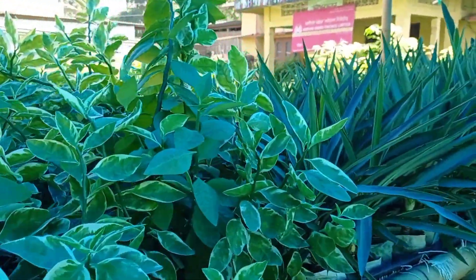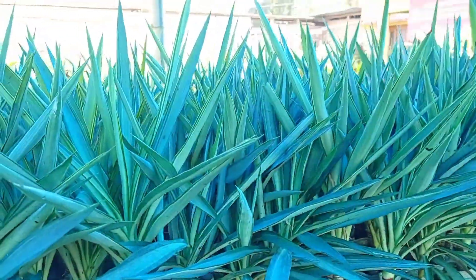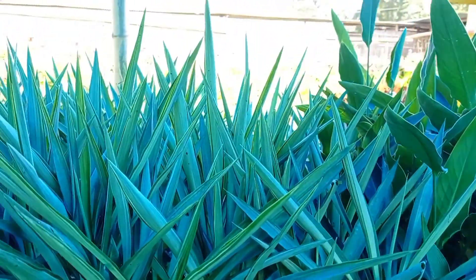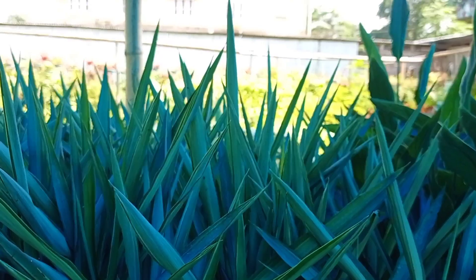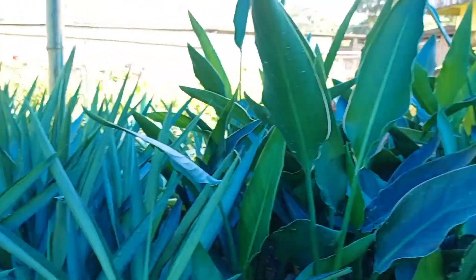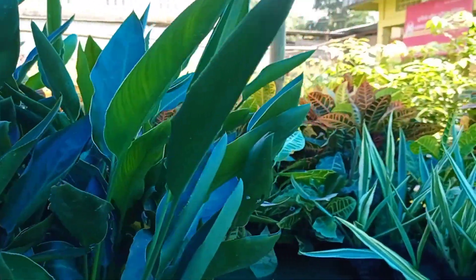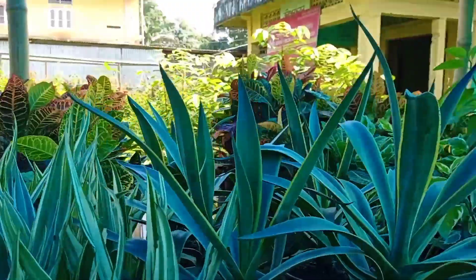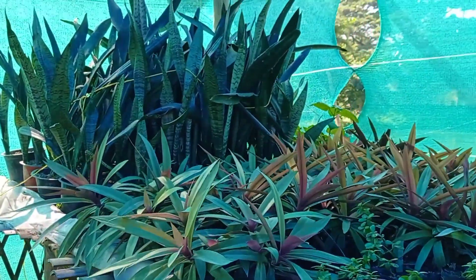This is a variegated devil's backbone — it has also the simple one. I do not recognize this plant; I think this is maybe one of the varieties of agave plant. And this one is like a calathea maybe, and that one is croton. Yeah, there are a lot of agave plants here.